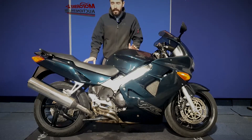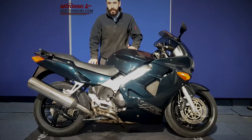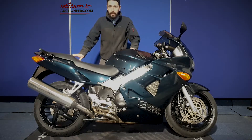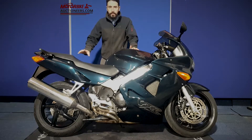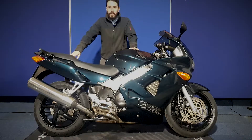Right, next up we're taking a look at this Honda VFR 800F in green. This one's a 2000 on a W-reg and it's MOT'd until April 2022. I'm just going to quickly fire it up before I show you it running, and quickly show you the bodywork and the rest of the bike as well, so you can take a good look and see what you think.